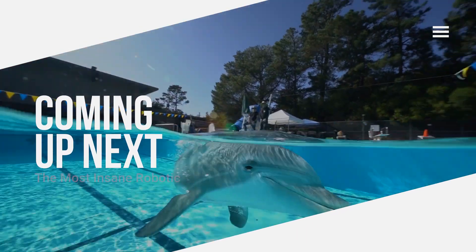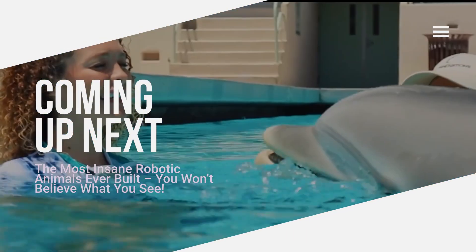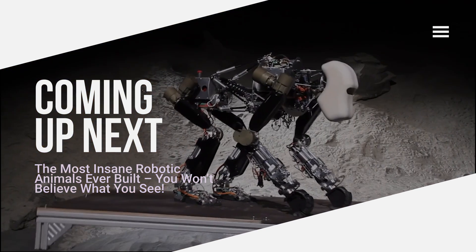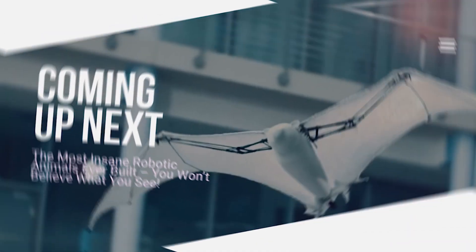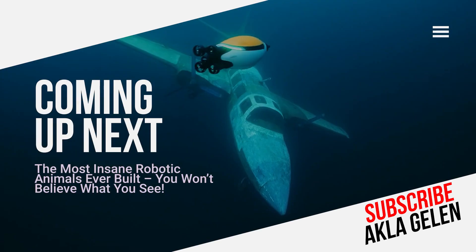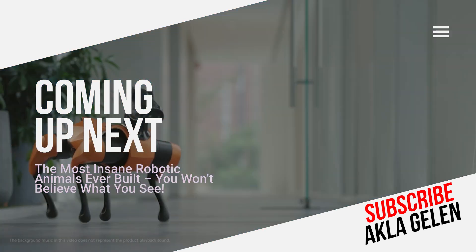Technology is shaping the future by imitating nature. Today, we will discover the most exciting robot animals in the world of science — not just the things we see in science fiction movies. From robot dogs to birds to fish, many robots are now in the real world.